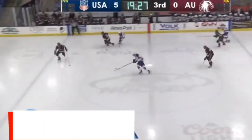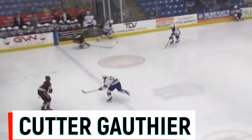Welcome to NHL Draft Pros. Today I'll be doing a scouting report on Cutter Gauthier, as voted by our subscribers. As always, I'll go over some stats and break down game highlights to see what makes him a top-rated prospect for the 2022 NHL Draft.